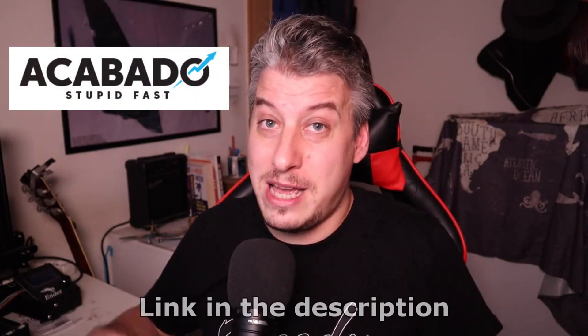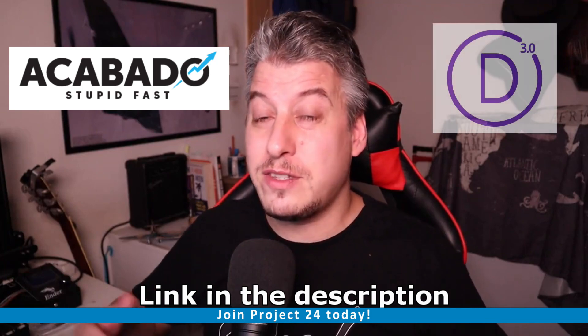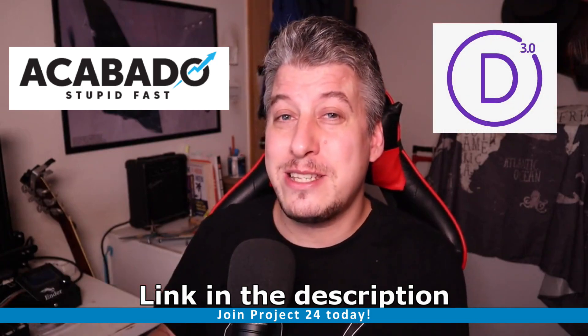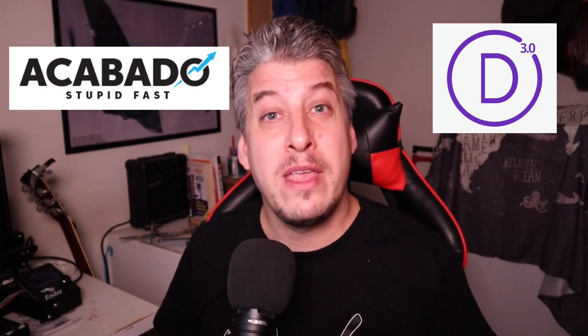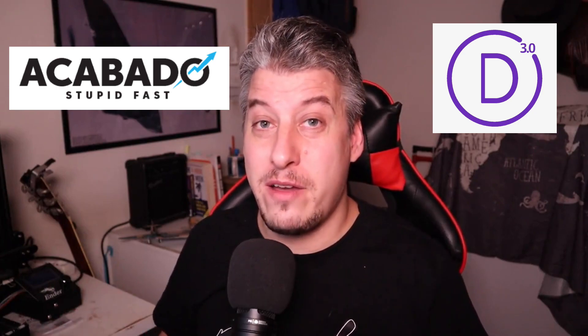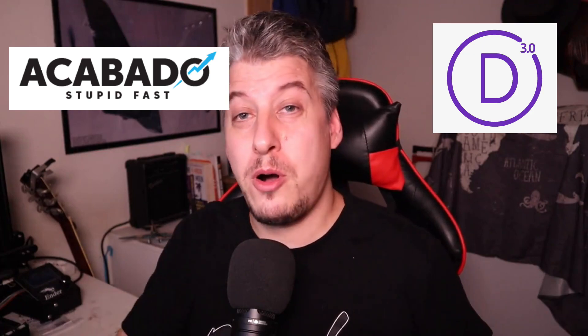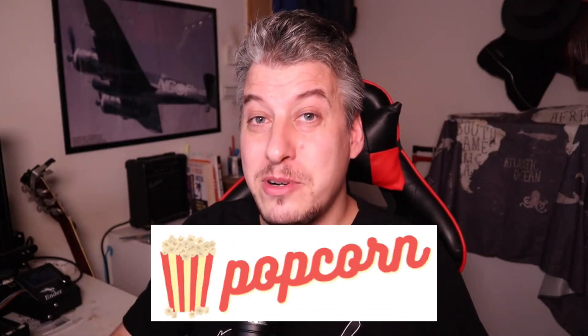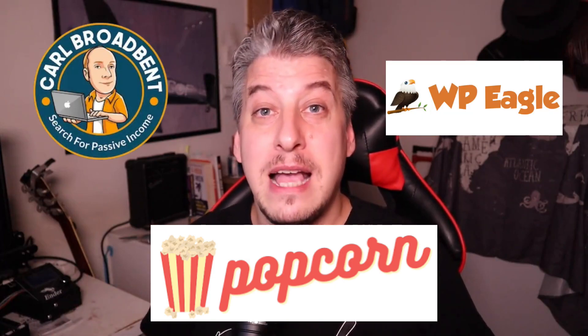I generally use Acovado because I'm a Project 24 member and I get that for free. I've also got Divi and I bought a lifetime membership to that, but I tend to use that more on websites I'm running ads to rather than blogs. And this new theme I've had for about a year is called the Popcorn Theme, developed by Cole Brawbent, Alex from WP Eagle, and their mate Phil.